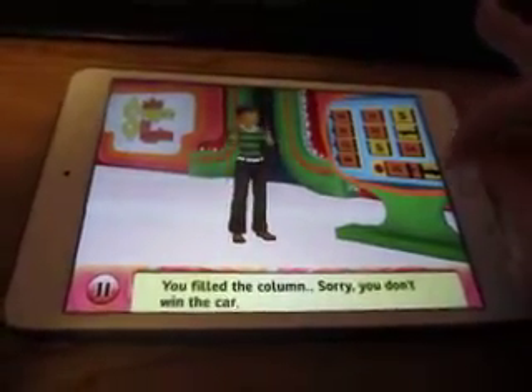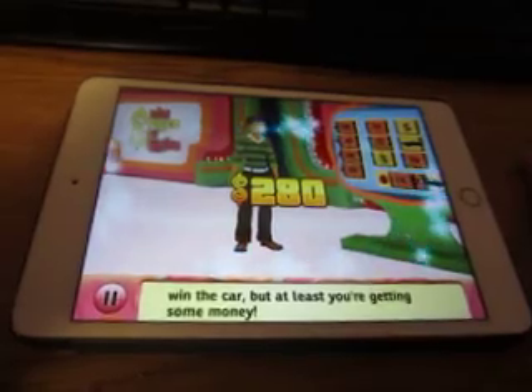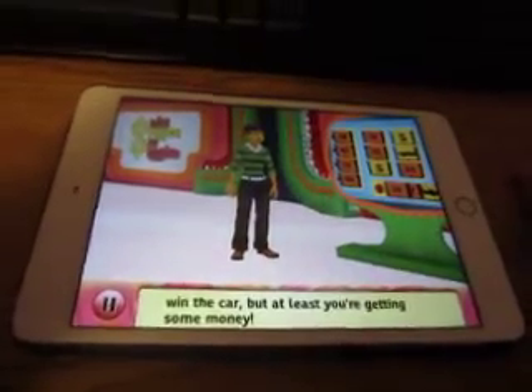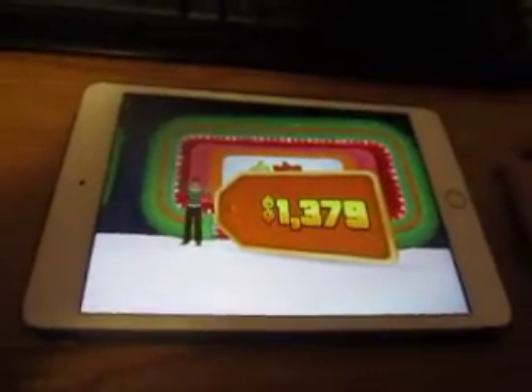Alright, fill the column. You don't win the car — no car this time. So I get $280 dollars in cash, and it's time to spin the wheel.